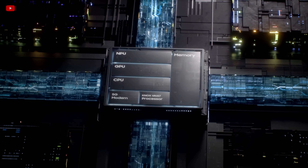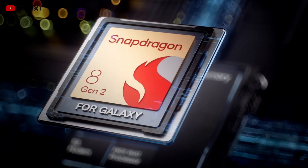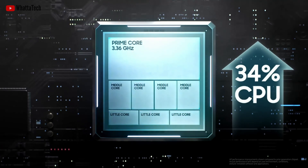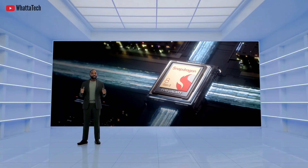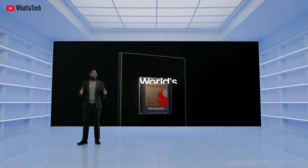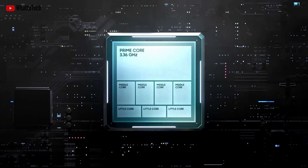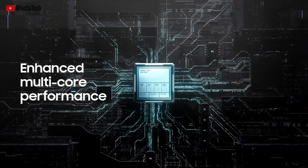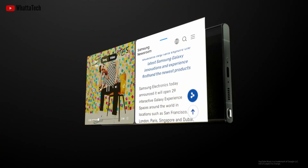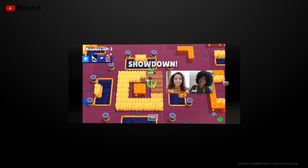All the Galaxy S23 lineup is powered by the all-new Snapdragon 8 Gen 2 for Galaxy silicon. This is an overclocked variant of the standard Snapdragon 8 Gen 2, which is already great — and it's the fastest Snapdragon ever, according to Qualcomm. The silicon made for Samsung has an upgraded prime CPU core, the X3 core, running at 3.36 GHz compared to the standard one's 3.2 GHz.